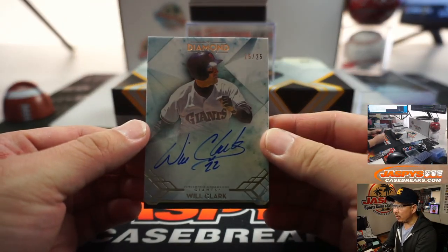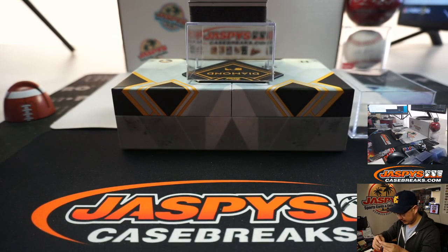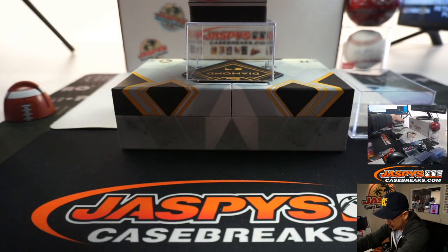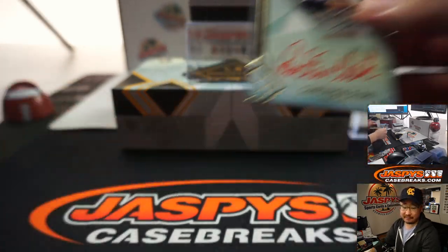We got Will the Thrill, Will Clark, 15 out of 25. And we got a red ink autograph, nine out of ten — Carlton Fisk.